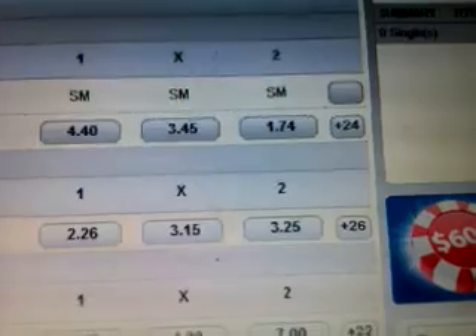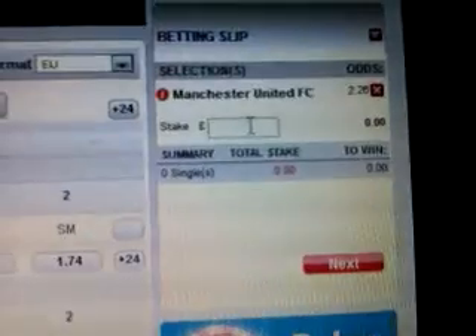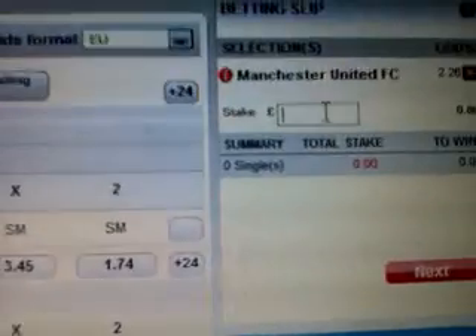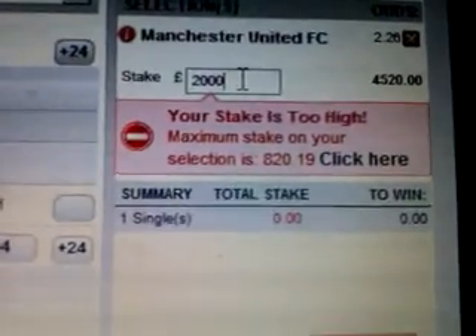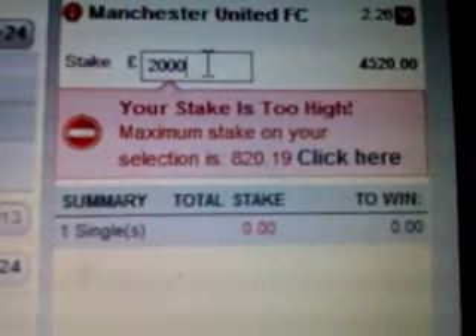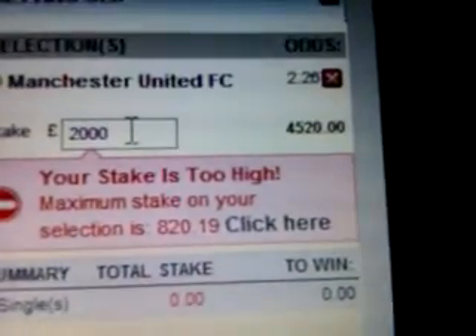Jetbull do not advertise their maximum bet — they don't tell you — but I've worked out a little problem in their JavaScript and HTML coding. If you type in a number to the betting slip it flashes up and tells you. So I'm going to type in 2000 and it says your stake is too high — maximum stake on this selection is £820. So that's the most you can bet on that Manchester United selection.